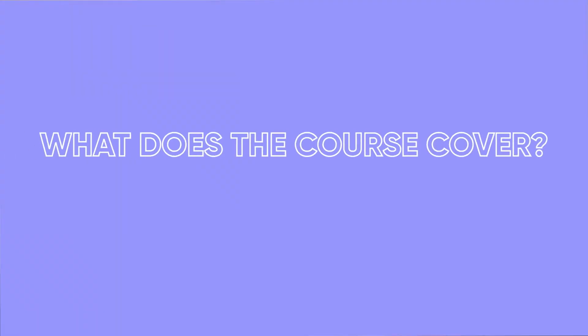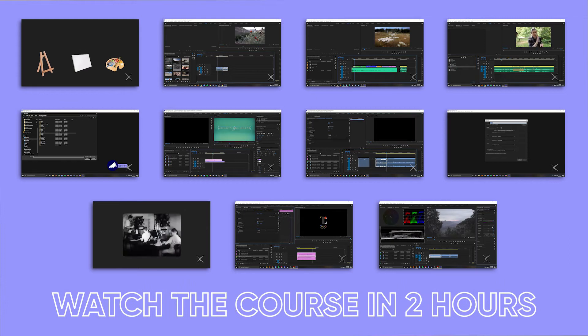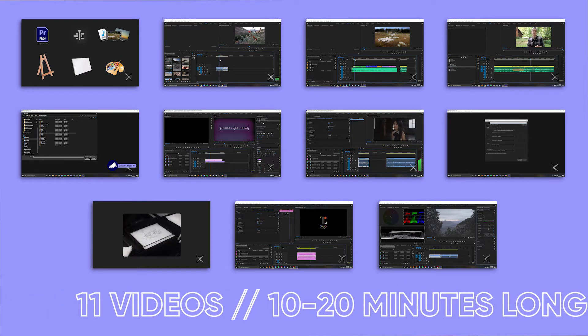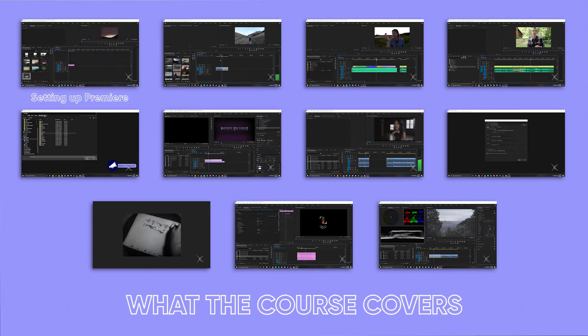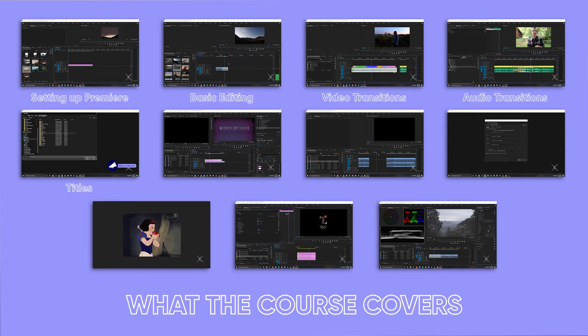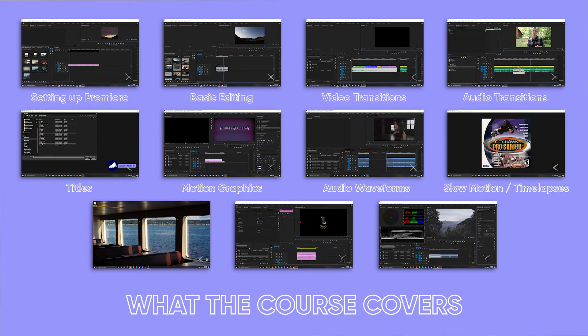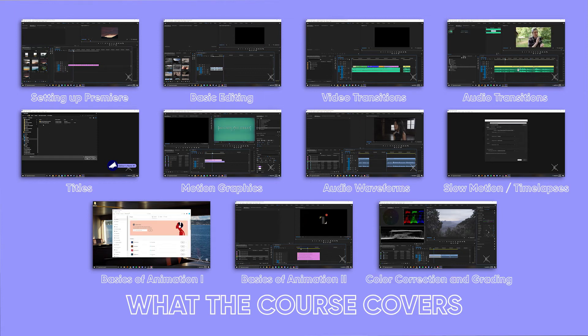So what does the course cover and how does it work? In total, you can watch the course in about two hours, but I've broken it up into 11 videos, each about 10 to 20 minutes long, so you can take the skills one at a time. The videos cover setting up Premiere for the first time, basic editing, how to add transitions, titles, and motion graphics, how to use an audio waveform to help you edit faster, how to work with slow motion and time-lapses, the basics of animation, and how to do basic color correction and color grading.